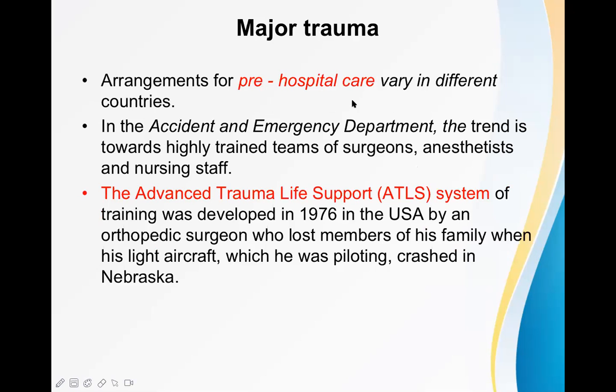Arrangements for pre-hospital care vary in different countries as well as in different centers. In the accident and emergency department, also called emergency department or trauma center, the trend is towards highly trained teams of surgeons, anesthetists, and nursing staff. You should have good manpower there so that if this type of disaster comes, you should be able to handle it. A good team of orthopedic surgeons, anesthetists, and nursing staff should be there all the time.